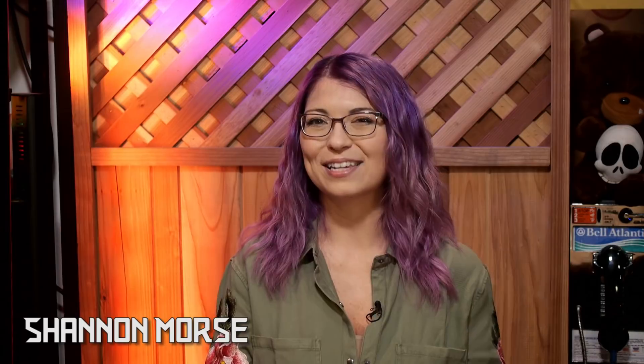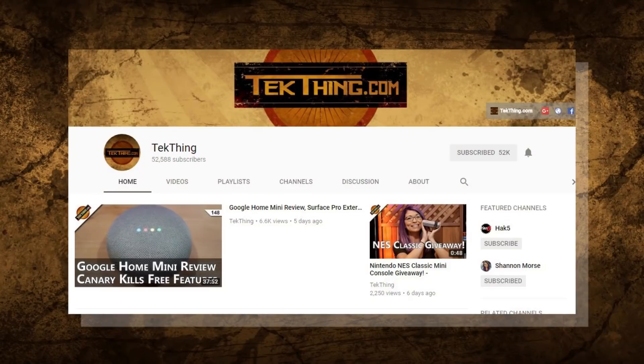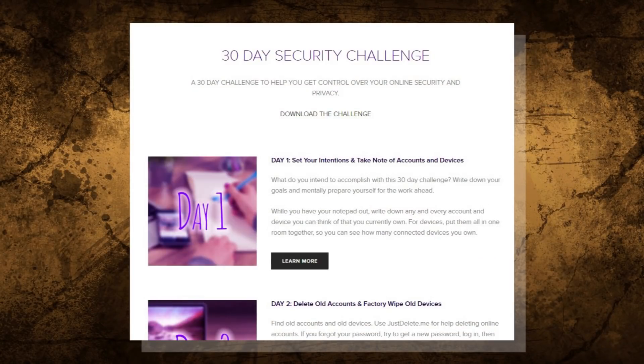Welcome to day 6 of my 30 day security challenge — the month-long challenge I created to help you gain control of your privacy and security online. You can follow along via my blog at snubsy.com where you can skip ahead or download the checklist. Each of these videos will also be curated into a playlist so it will be easy to follow along from day 1 all the way through day 30 here on YouTube.